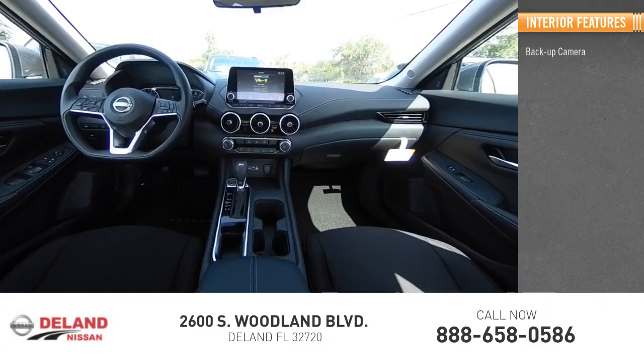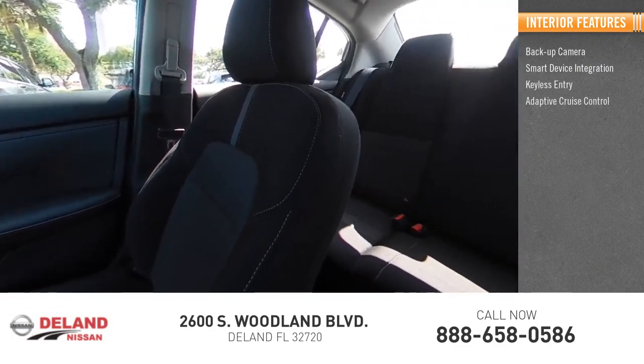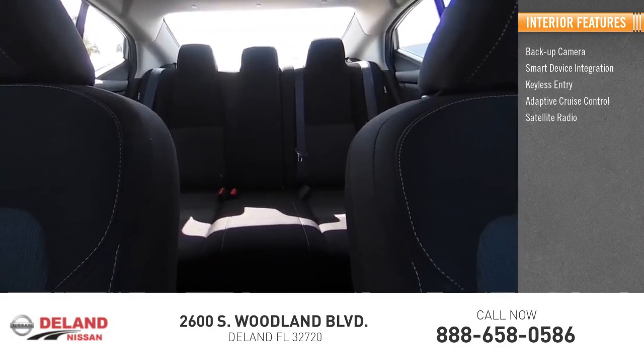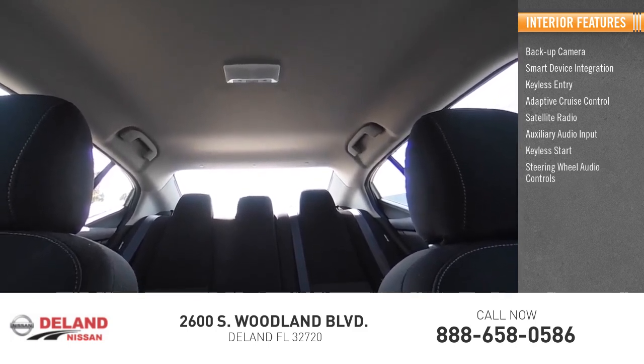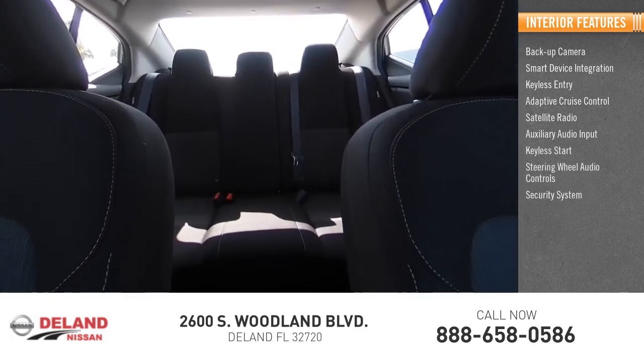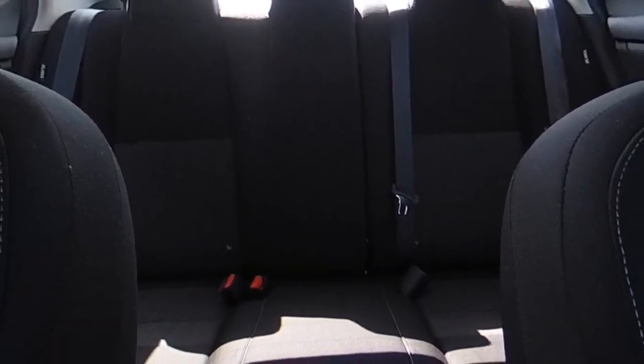Inside you'll find Backup Camera, Smart Device Integration, Keyless Entry, Adaptive Cruise Control, Satellite Radio, Auxiliary Audio Input, Keyless Start, Steering Wheel Audio Controls, Security System, and MP3 Player.